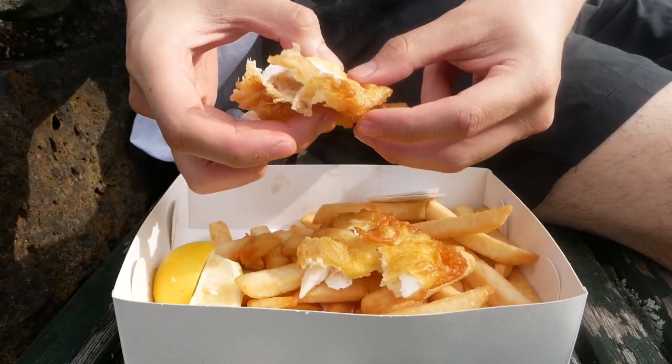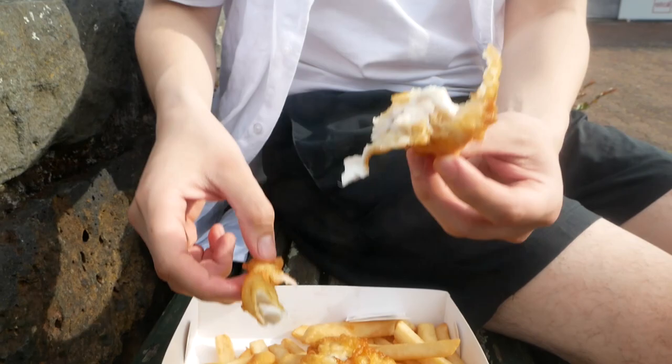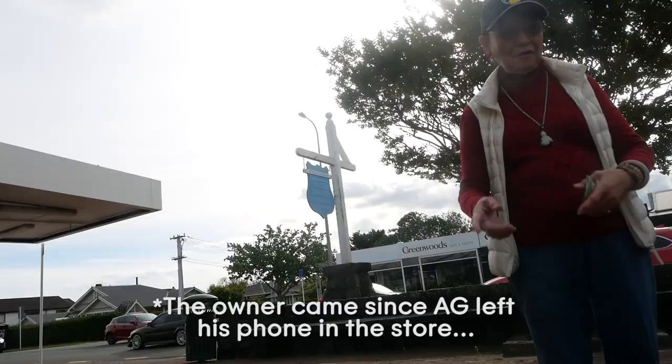Let's get into the fish. The batter looks really golden and crispy. That's better — it's pretty crispy actually. I think it's moister than the one we had a while ago. The chips? They're really good. I like it. The batter's really nice.